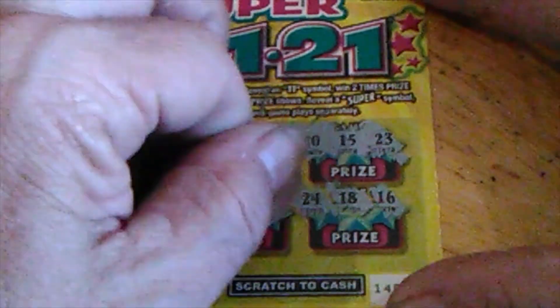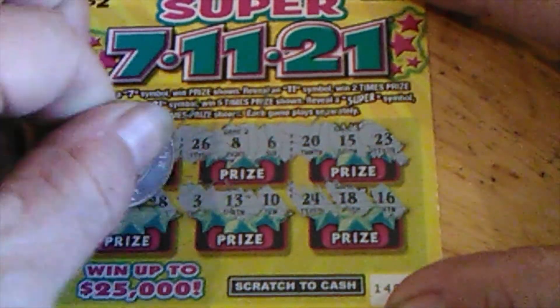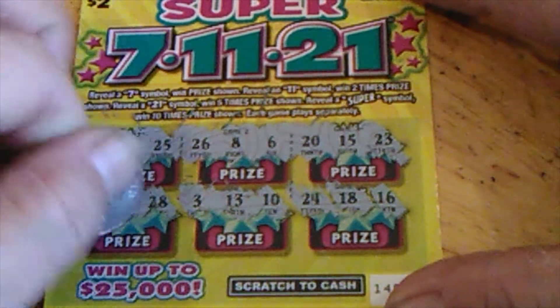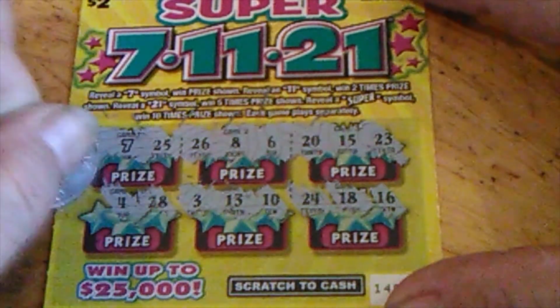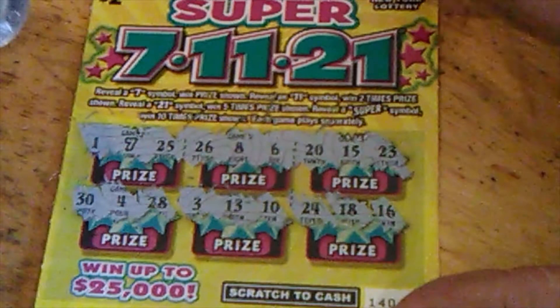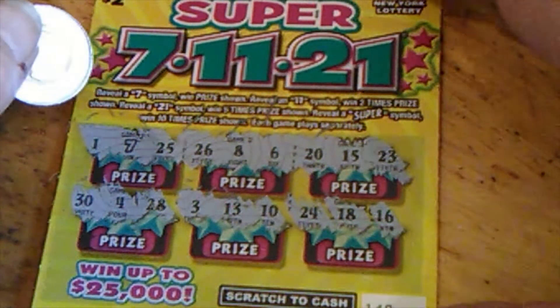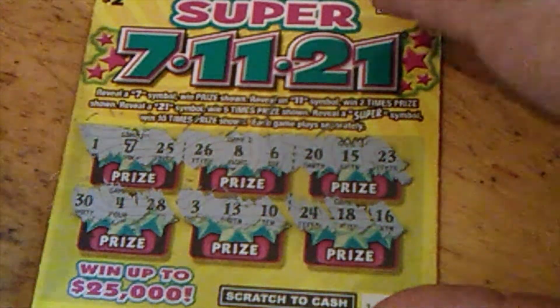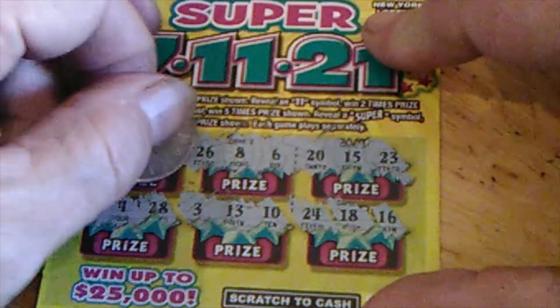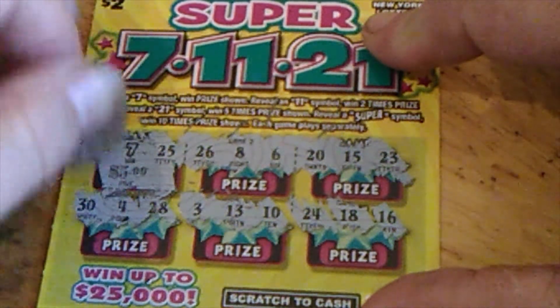On the bottom, we've got 16, 18, 24, 10, 13, 3, 28, 4, and 30. When you win, 7 is a single prize, 11 is 2 times, 21 is 5 times. Get a Super, you get 10 times. So what did we win? 1 times $5. All right, there's a $5 winner. That's a good start.